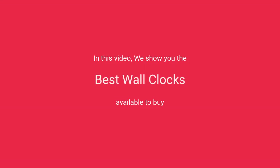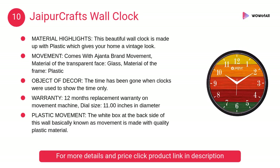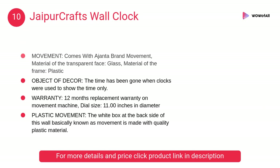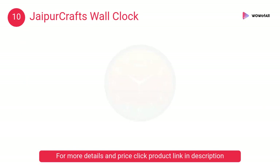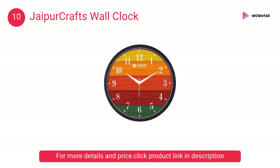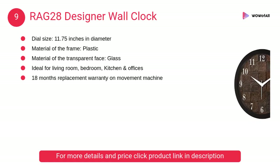In this video we will show the best wall clocks available to buy. At number 10, Jaipur Crafts Wall Clock. This beautiful wall clock is made of plastic which gives your home a vintage look. With appealing colors, this wall clock enhances the look of your home decor.